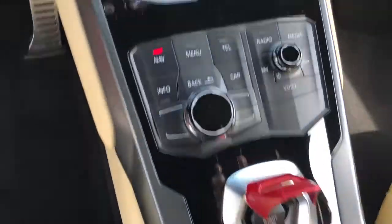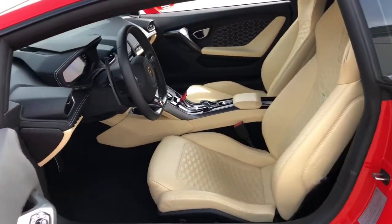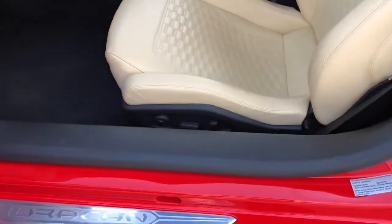Feel the thrill that few experience when you're at the wheel of this fiery Huracan. Treat yourself to a test drive today. Our staff will toss you the keys and give you an outstanding customer experience.